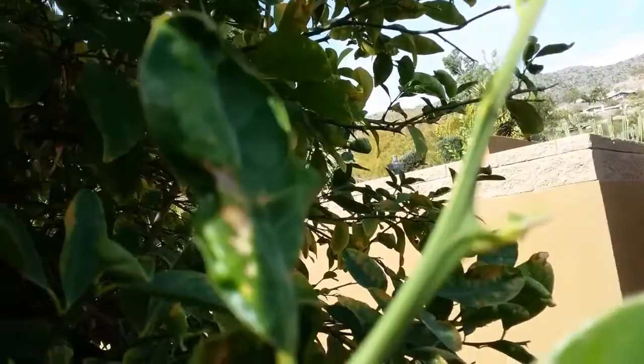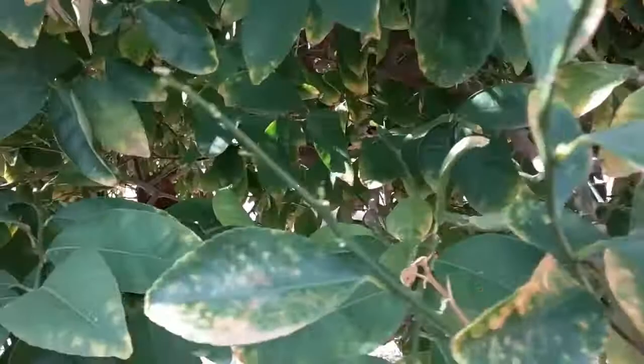Some of them have — this is a different class of insect here. This is leaf miner damage. You've got thrips, aphids, and a number of insects in here.